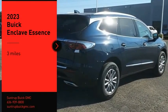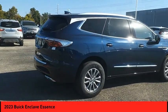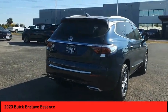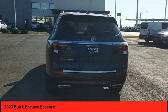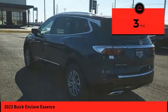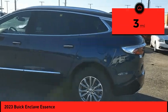Take a ride in the 2023 Enclave. The Enclave offers three rows of seats standard, with seating for up to eight passengers. Not only is it roomy and stylish, but Buick really did its homework on this vehicle — they did not cut any corners. This vehicle has less than 100 miles.